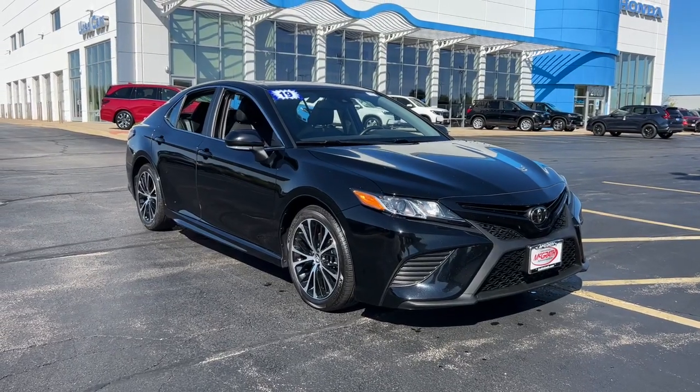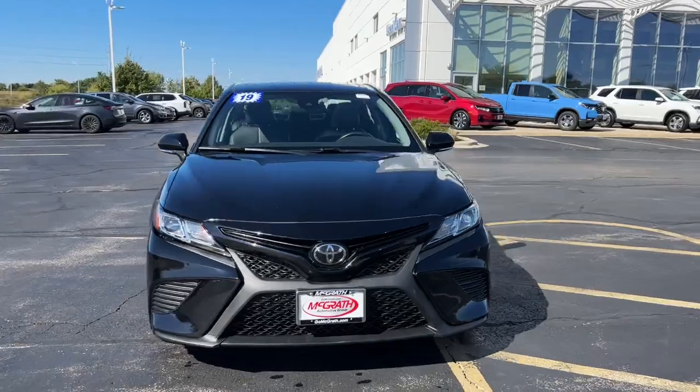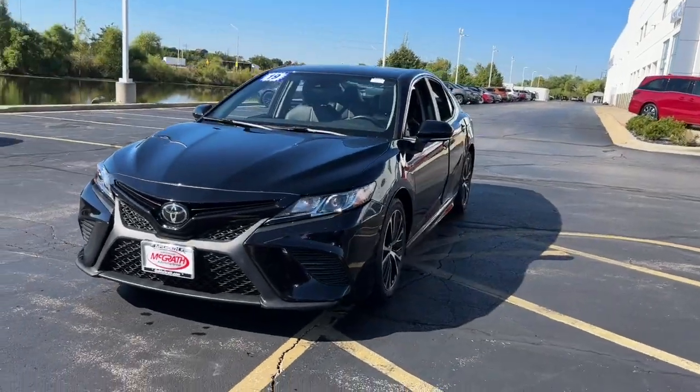You will be amazed by this 2019 Toyota Camry. This vehicle is an outstanding buy with fewer than 60,000 miles on the odometer.